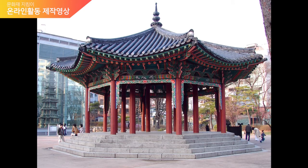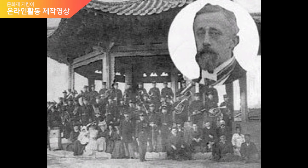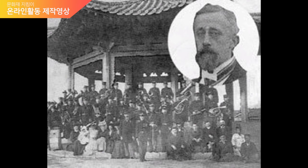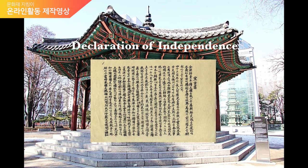The building with the octagonal roof you see over there is called Palgakjong Pavilion. It is believed to have been built in 1902 as a performance venue for military bands to commemorate the 40th anniversary of the accession of King Kojong. King Kojong is the 26th king of Joseon and the first emperor of Korea. It was also a music venue for the Korean imperial army band, the first orchestra in Korea, led by German conductor Eckert. At the time, it was opened to the public only on Sundays and many citizens gathered to listen to the orchestra. Palgakjong Pavilion is also a historic place where the Declaration of Independence was read during the March 1st movement in 1919.